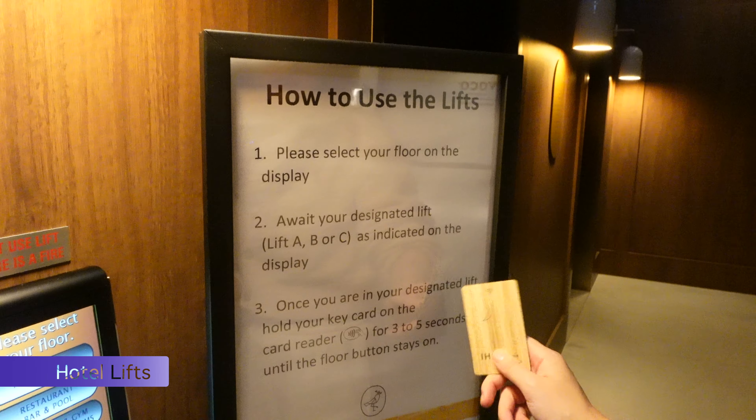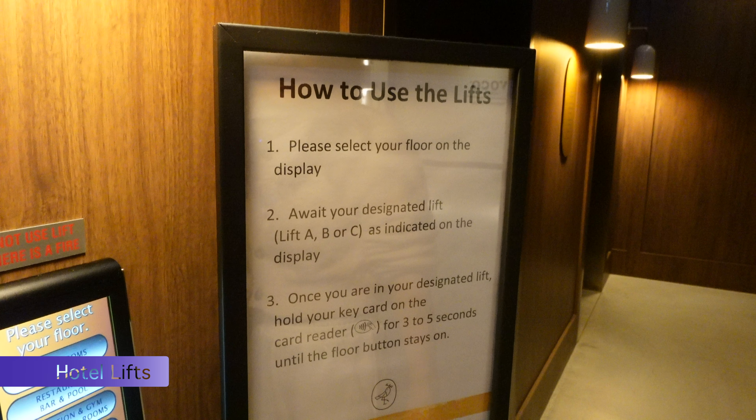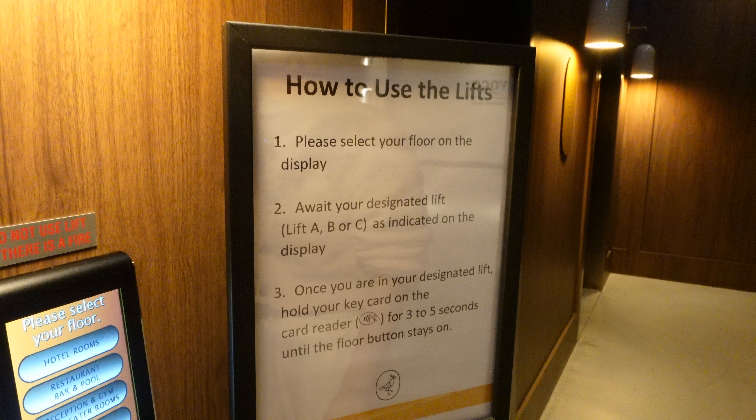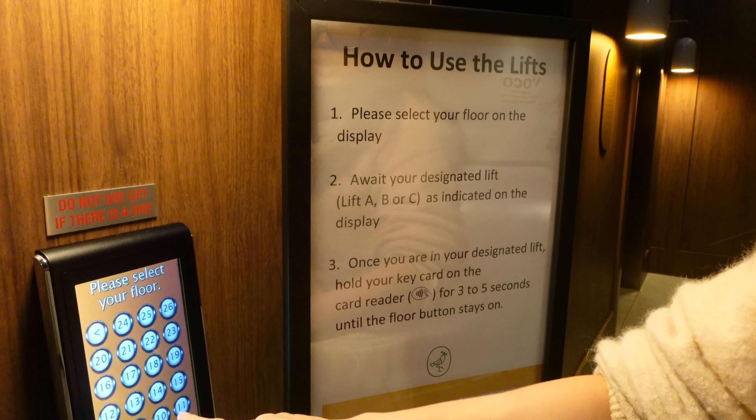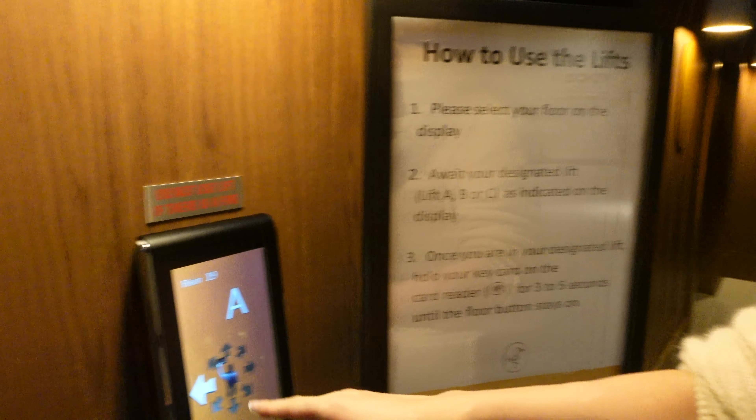So once you're in your designated lift, hold your key card on the card reader for three to five seconds until the floor button stays on. It's not coming — just gonna try it again. It's coming — it's like a miracle!